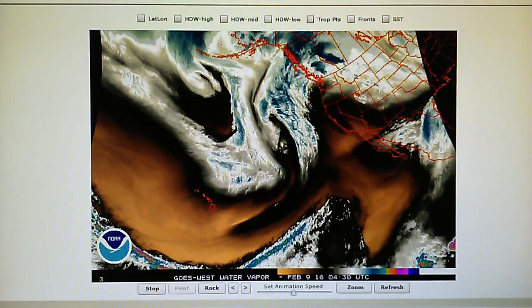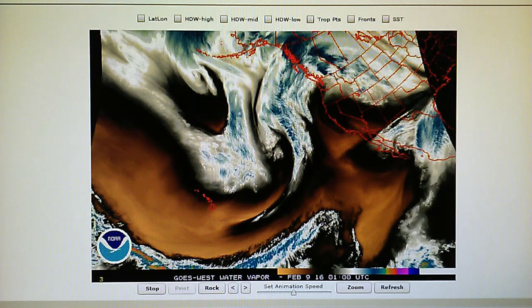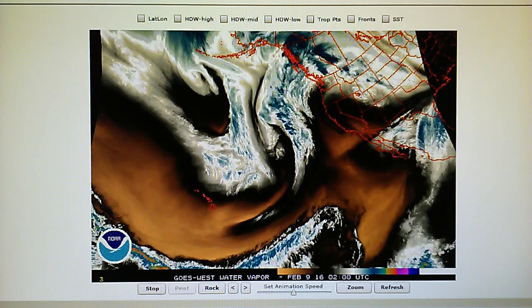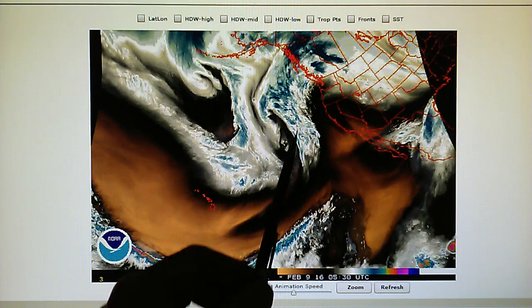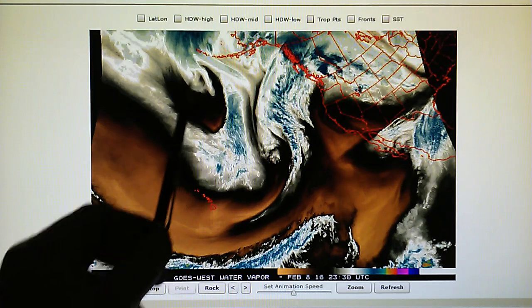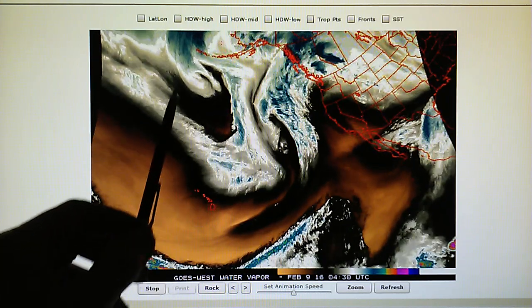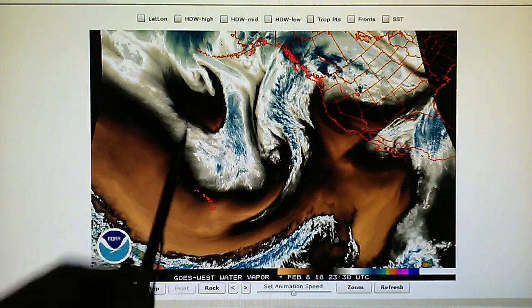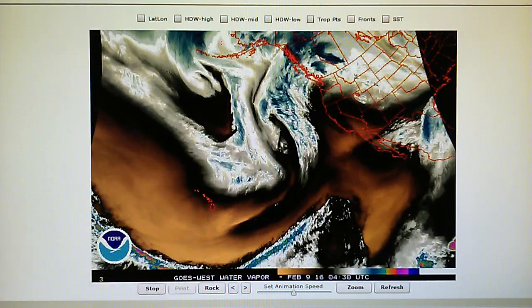Today is February the 8th, 2016. We're watching the Northeast Pacific Water Vapor Loop. We've got a couple of storms offshore — one here, and a second hurricane-force storm right here. This system has a transmitter applying heat right under the core. This is, I believe, a 957 millibar system.